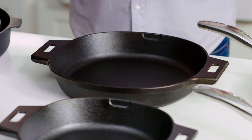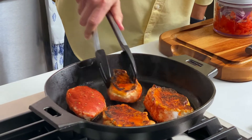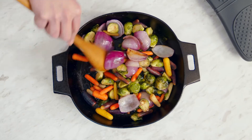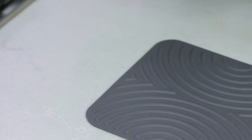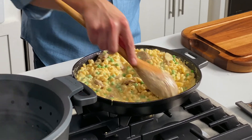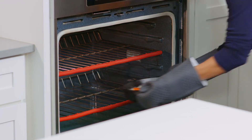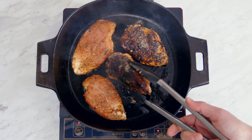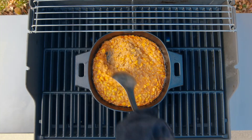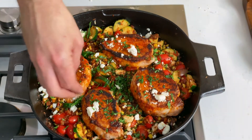Finally, for dishes that require high, consistent heat, cast iron is king. It's so durable, and with a little extra care it can last for generations. I love cast iron for searing meats, pan frying, and baking. I love it for baking because it's such a dense material that it maintains heat really well, even while the temperature in your oven fluctuates up and down. Cast iron can go from stovetop to oven, but it can go even further — on induction stovetops, under a broiler, on the grill, even campfires.